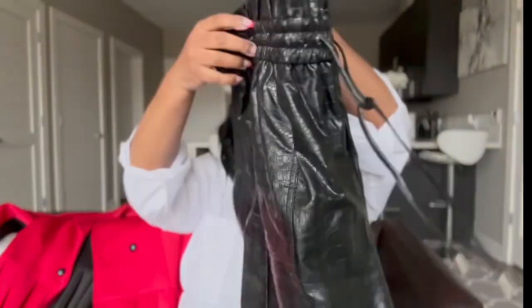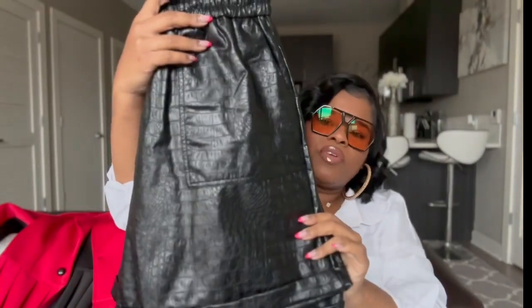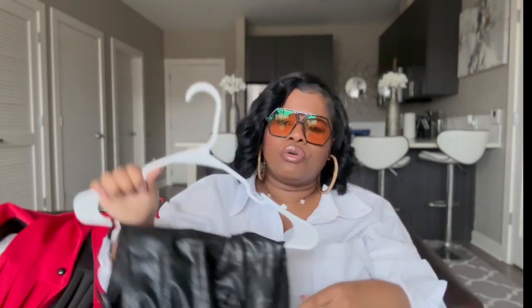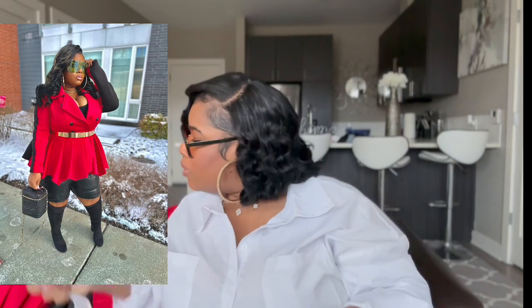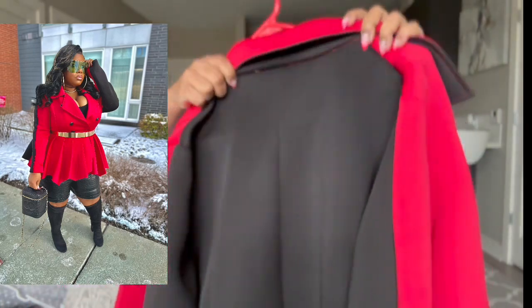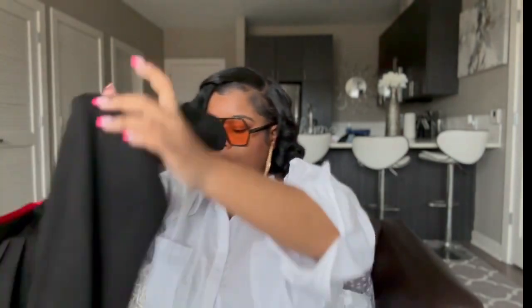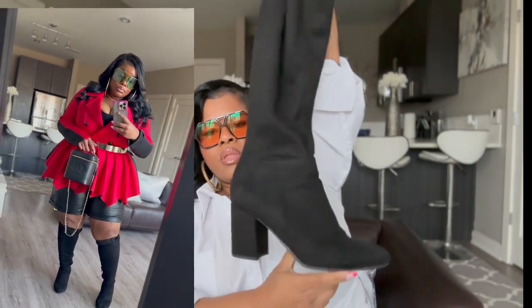Next up, from Target, here are these croc faux leather shorts. They're stretchy, fairly long — they come to about the top of my knee. I actually sell these shorts on my website. Then we have this red peplum jacket, which is two-tone.